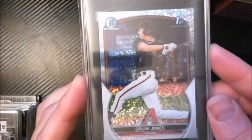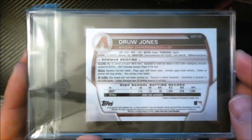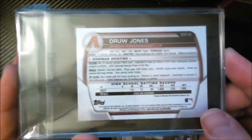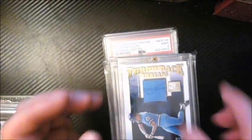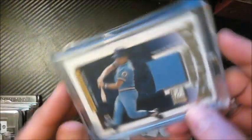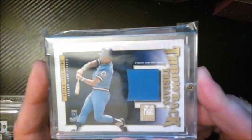This is a Drew Jones speckle refractor rookie. A fellow dealer friend of mine pulled it and I bought it from him, then sent it into SGC — and it gemmed. So it's a gem 10 speckle rookie of Drew Jones. Hopefully he pans out, but either way it's nice to have a gem copy.